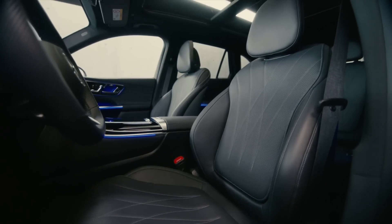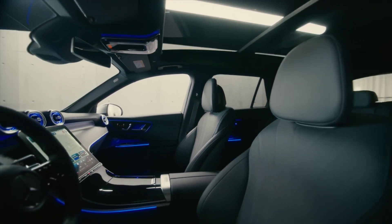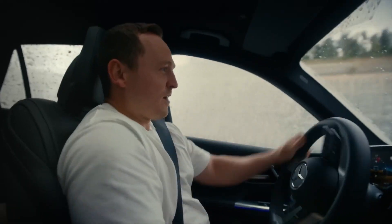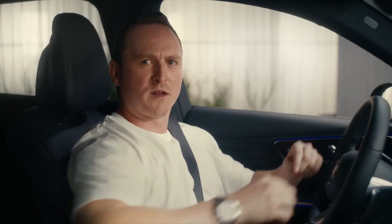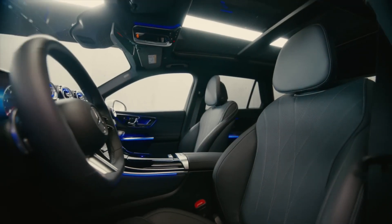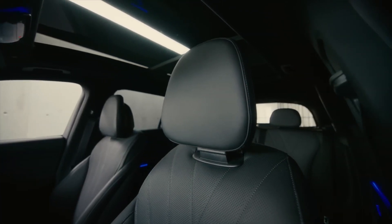The seats in this AMG line model feature optional Nappa leather — they're nice and soft, perforated leather with contrasting colour stitching. When you sit back in them, you've got these nice big bolsters, so when you're driving a little bit enthusiastically, they will keep you in place. The super comfortable seats offer class-leading ergonomics — they're beautifully slim, and the headrests with their connection to the seats have been redesigned for a super modern, futuristic look.